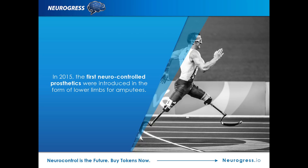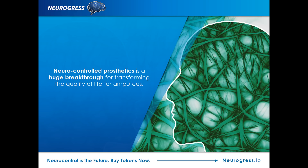Testing and research into these neuro-controlled prosthetics has been going on for some years, but there have been rapid advancements over the past couple of years. In fact, 2015 saw one of the world-known companies in this industry introduce the first neuro-controlled prosthetics in the form of lower limbs for amputees. This was a huge breakthrough in the industry and could be the start of a revolution that transforms the quality of life for amputees.